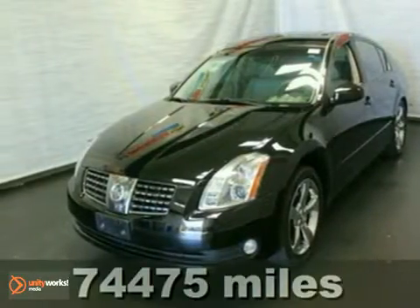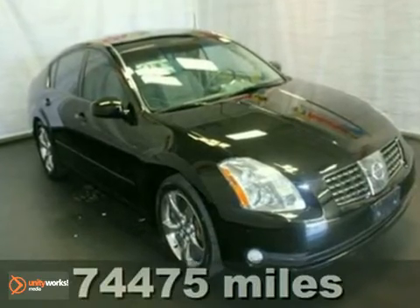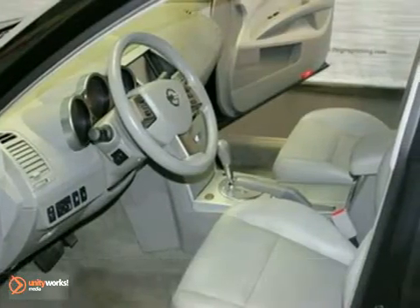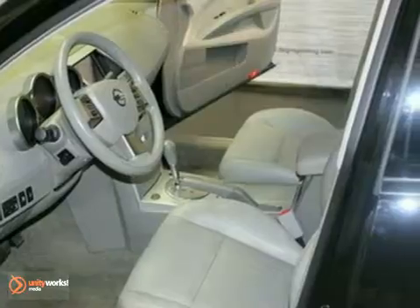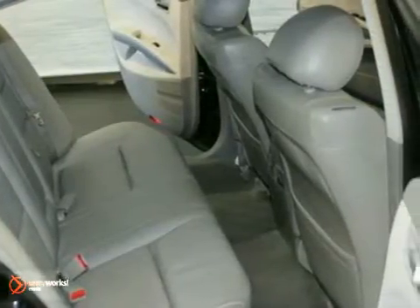It's a 2006 Nissan Maxima 3.5 SE. This vehicle comes with chrome wheels, heated leather seats, and a sunroof. It also has a heated steering wheel, a navigation system, and climate control. The tinted glass and universal garage door opener only make it more appealing.